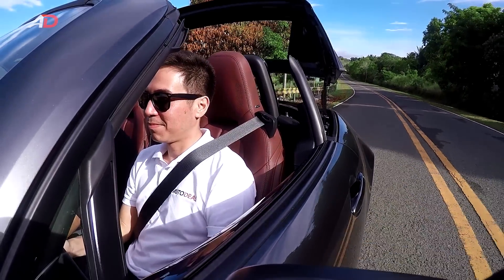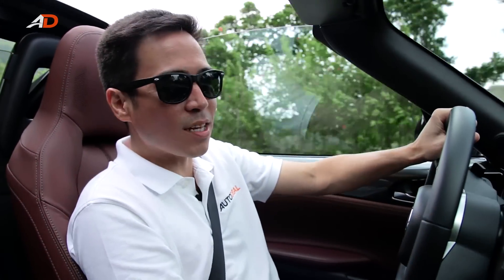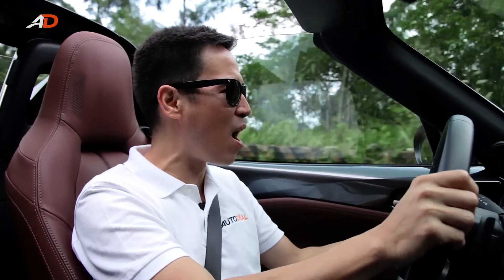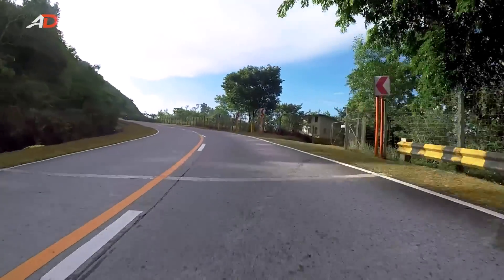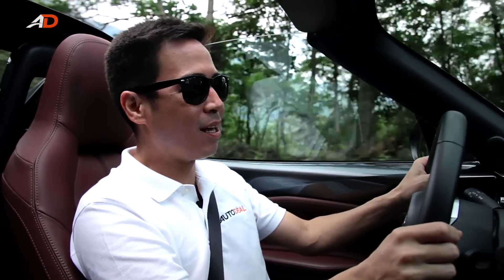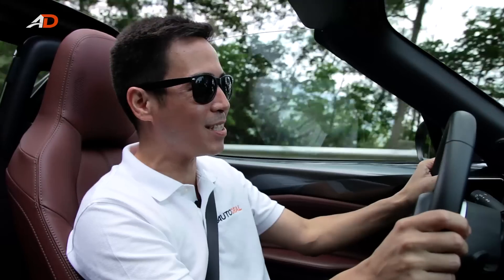That would make even Pia Wurtzbach stand up and applaud. Oh my goodness, this car has so much grip. You push, you point, and it goes. This thing is so much fun. And as you slow down, it engine brakes for you. You hear that? I've got to get me one of these. This is too much fun — let's hear an engine brake again. Hop in sport mode and just have fun. Oh my goodness, this is too much fun.